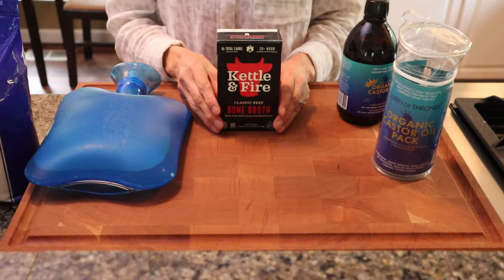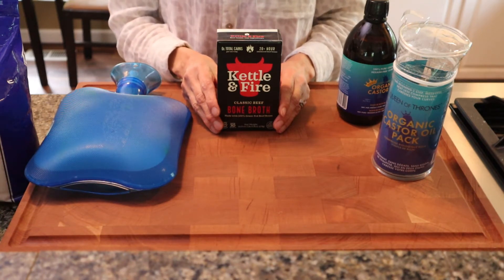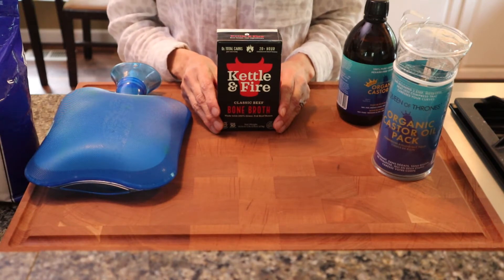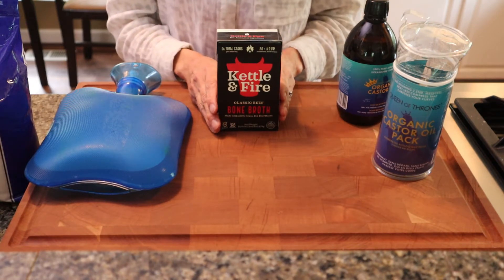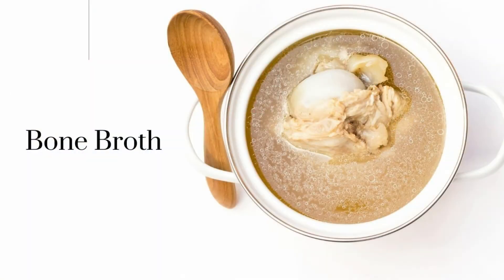This is part two of the series for digestive support. I'd like to talk about how to support your digestive system for the long term — things you can do to heal and improve your digestion and prevent those acute episodes. I like to start with bone broth.